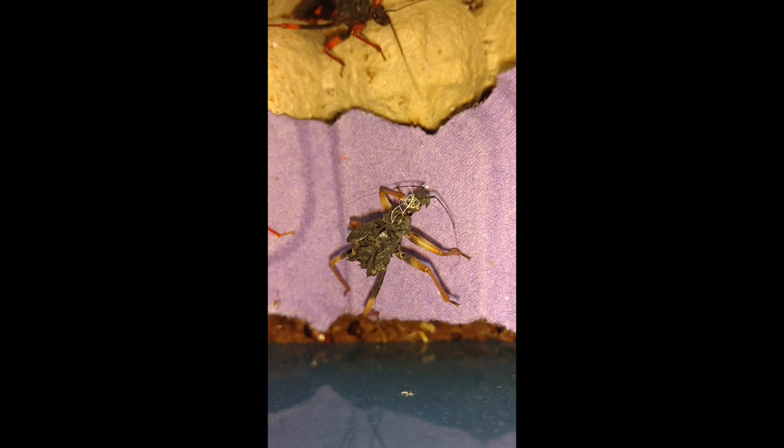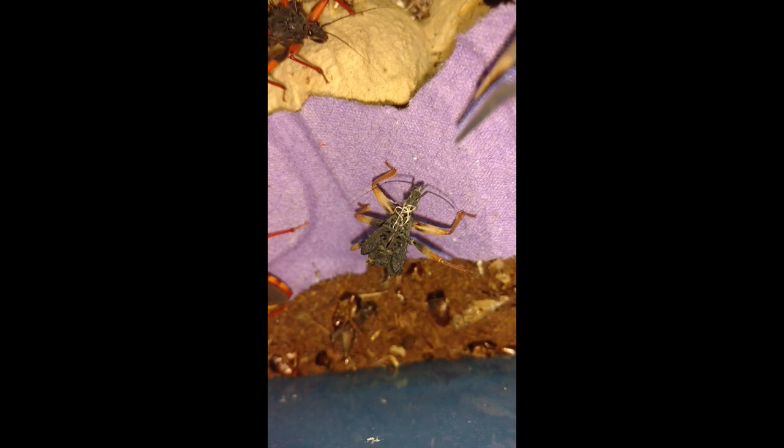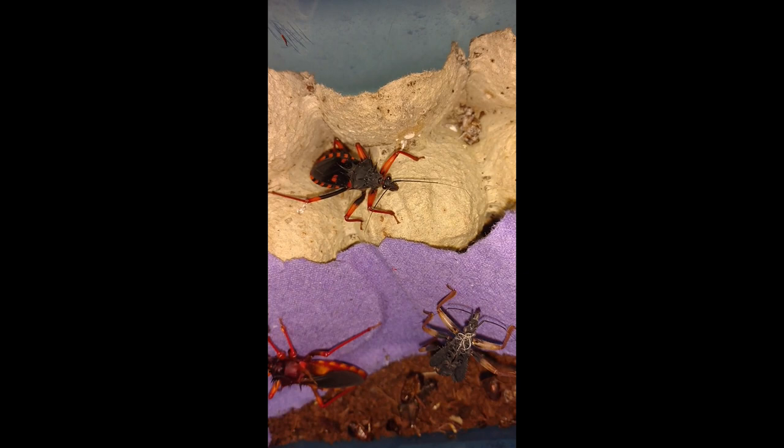It's got strikingly different colors — those post-molt colors, very pretty. You can see its ecdysis there, its shed. The little white wispy-looking things are actually the lining of the little trachea, the breathing tubes in the insect. I'm going to show you why they're called assassin bugs — it just pounced right on that cockroach.